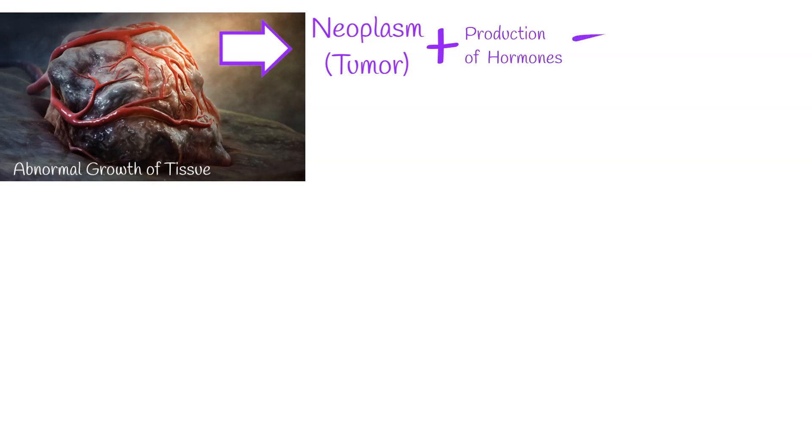Abnormal growth of cells usually forms a mass called a tumor, also known as a neoplasm. Sometimes a neoplasm begins production of chemical molecules which look like hormones or chemical signaling molecules. When such an event happens, even when the tumor is smaller in size, we get systemic symptoms.